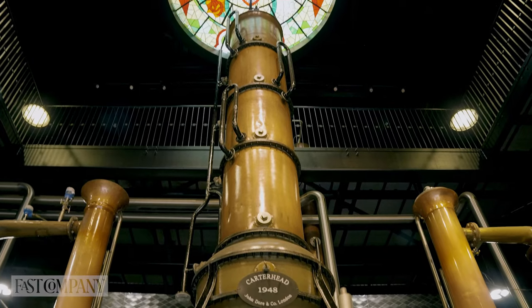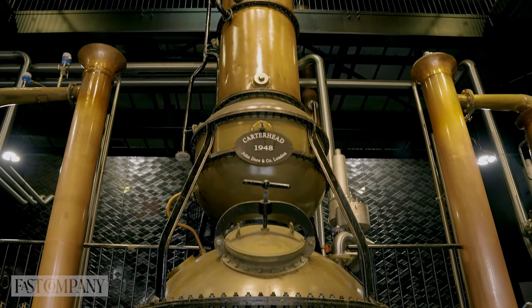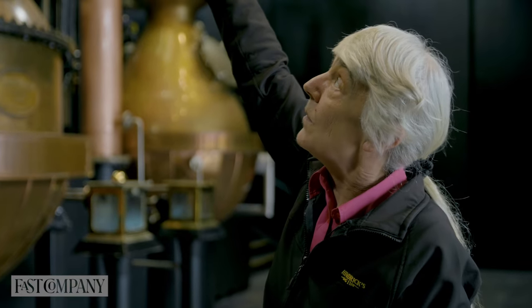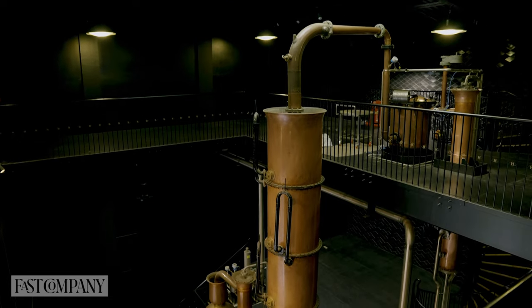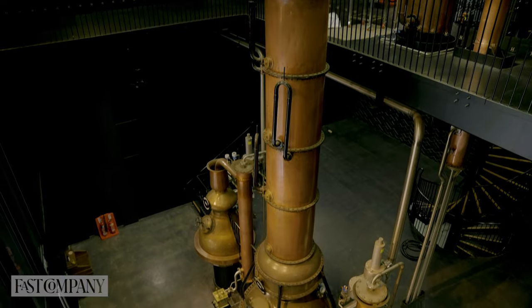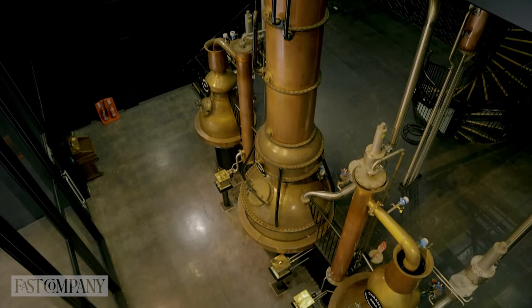He also wanted the Carter Head still used, which you can see is a totally different still altogether. For this one, all the botanicals go in the flailer basket, which is up on the floor up there — so it's a totally different distillation technique. These stills produce exactly the same distillate every day, because all of our variants are Hendrix at the core.